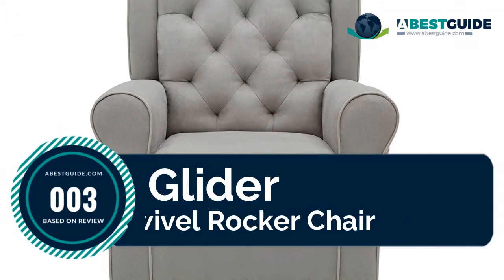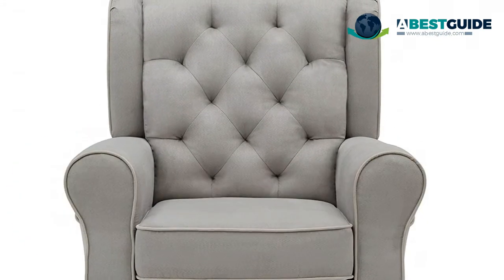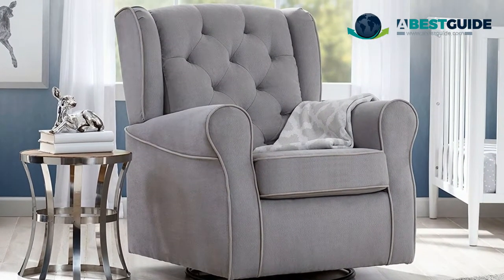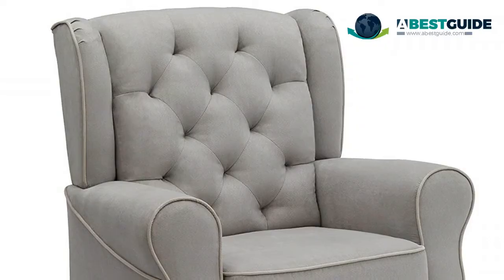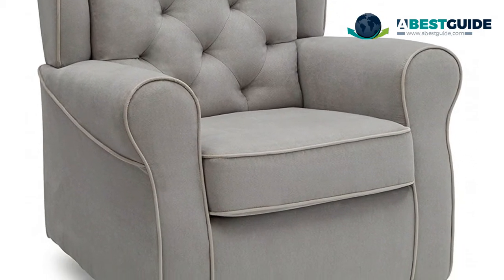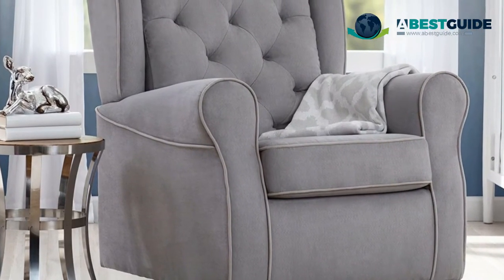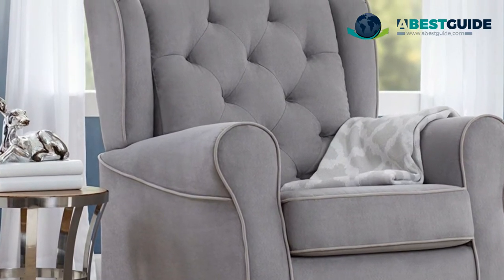Number three: Glider Swivel Rocker Chair. Whisper-quiet, gentle glide motion with soothing swivel action. Available in a variety of soft microfiber fabrics. Designed with comfort in mind, tested for safety, and expertly crafted for durability. Sturdy frame provides stability. Armrests are thickly padded for comfort. Removable seat cushion for easy cleaning. Assembled dimensions: 34.75 W x 35.75 D x 39.5 H inches.